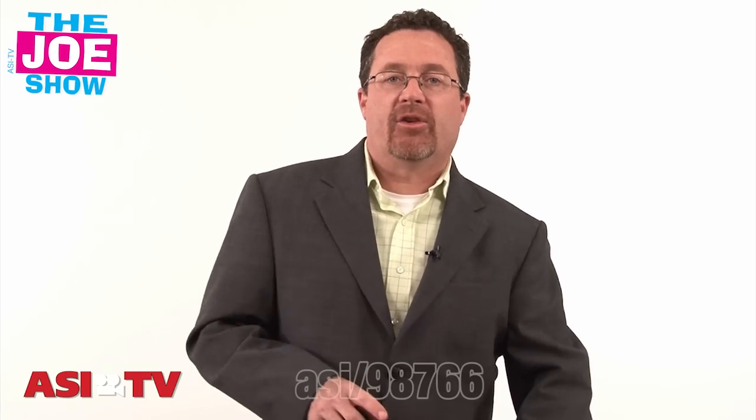Hi, I'm Joe Haley, you're watching The Joe Show. Today on The Joe Show I have a number of products that are good if you're in the restaurant business or if you have a business that deals with the restaurant industry.